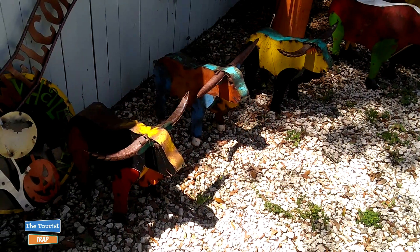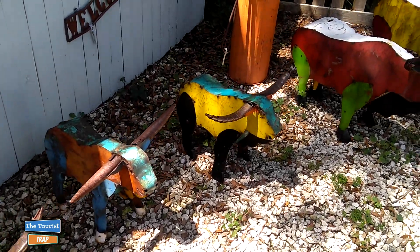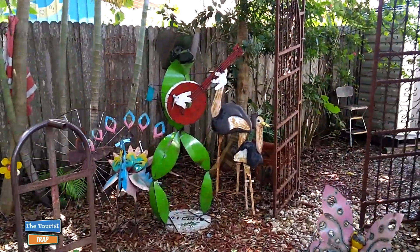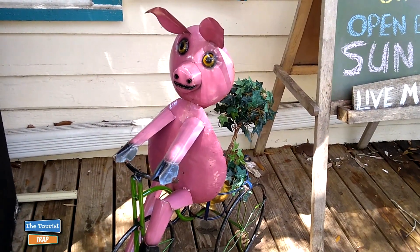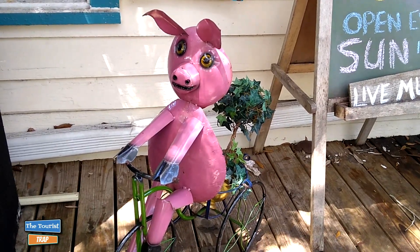There's no bull about it - they have all kinds of metal bulls out here as well, from little baby bulls to big ones. This here's pretty neat - it looks like a banjo-playing frog. Is that Porky Pig? I never did see a pig ride a bicycle. They say 'when pigs can fly,' but when pigs can ride a bike, look out! I'm running around back here in the back of Antiques and Uniques.